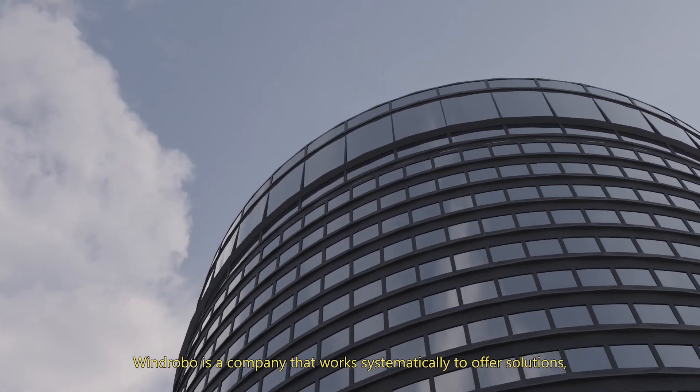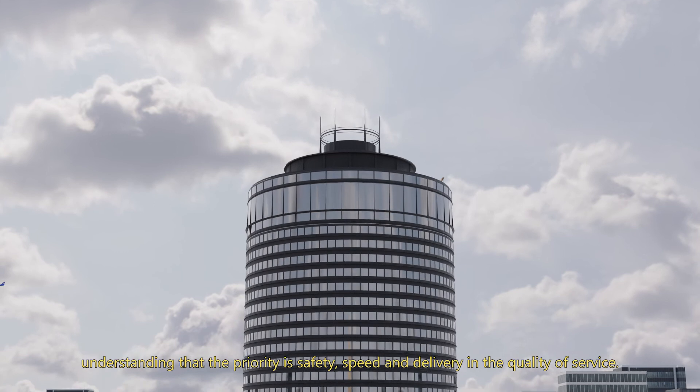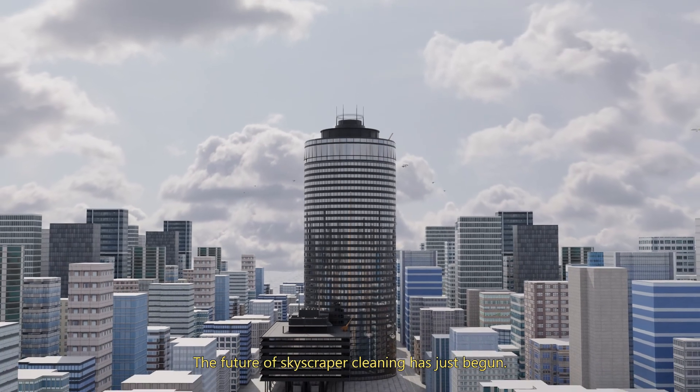WinRobo is a company that works systematically to offer solutions, understanding that the priority is safety, speed and delivery, and the quality of service. The future of skyscraper cleaning has just begun.